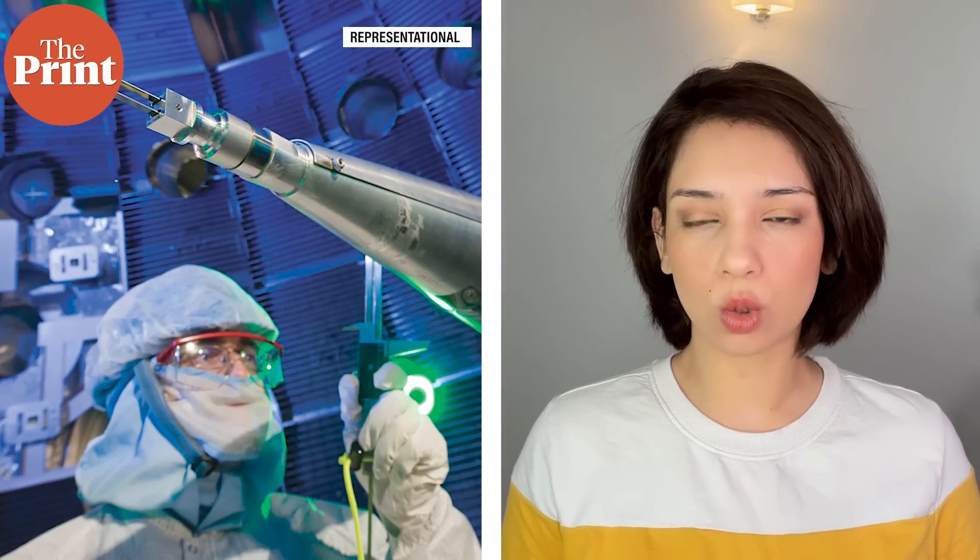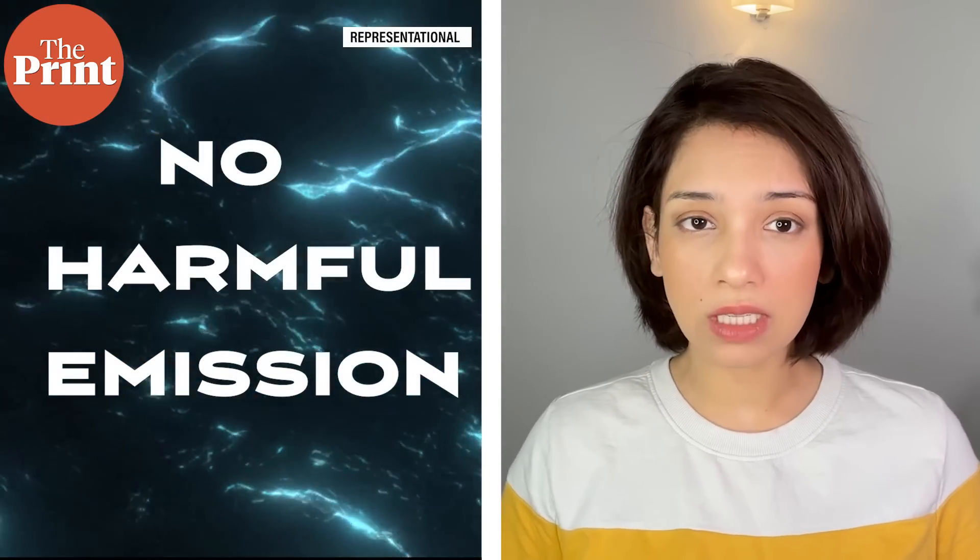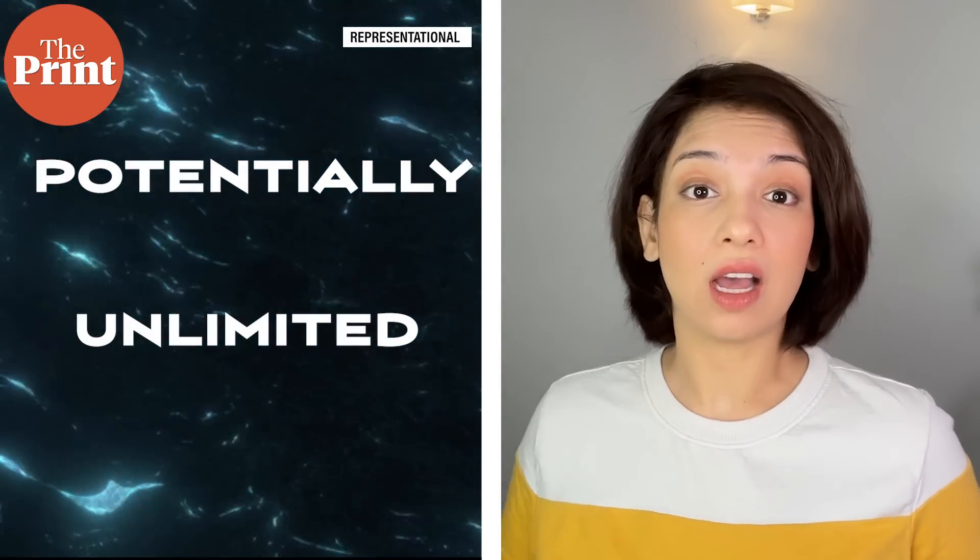Scientists have been wanting to do the same thing on Earth because fusion energy is a very idealistic source of renewable energy. It is clean, it has no harmful emissions, and it can be potentially unlimited.